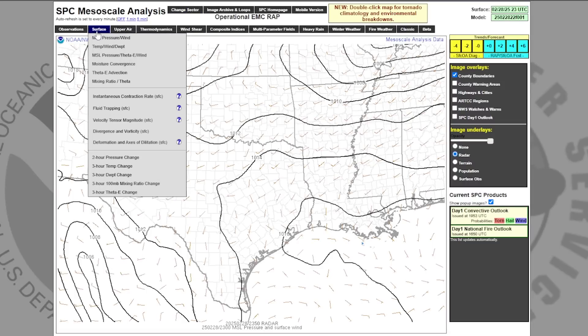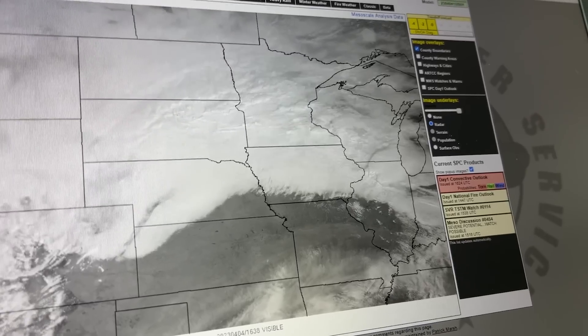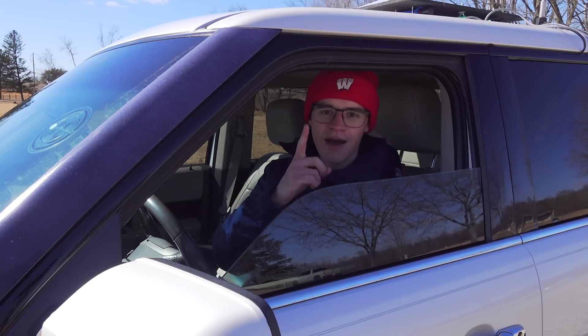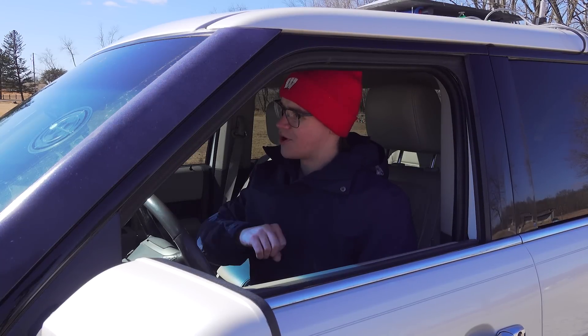The best place to get that is the Storm Prediction Center's Mesoscale Analysis. It has every weather parameter that I could ask for, so I can quickly get a handle on what target I think looks the best. Now that we have our storm targeted, it's time to hit the road.